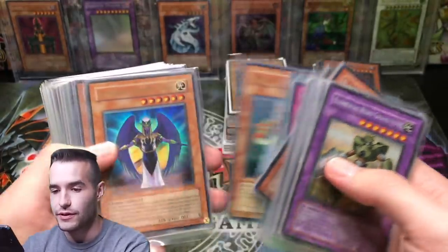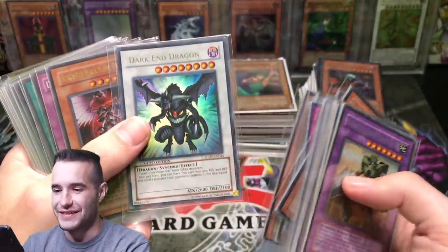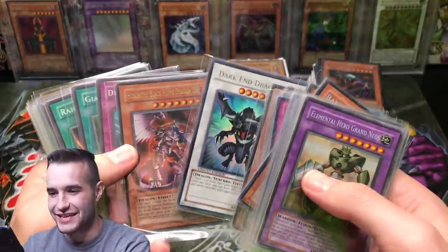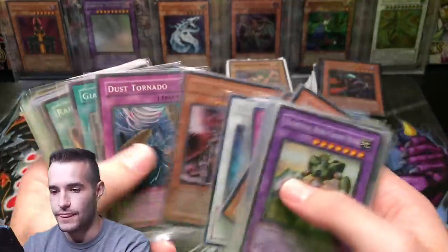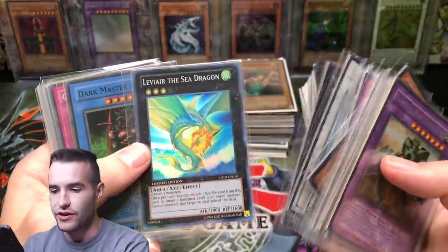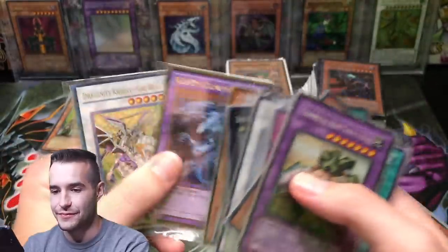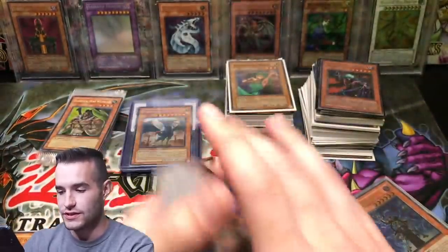Apprentice Illusion Magician. Upstart Goblin. My heart dropped - I thought that was the price card for a second! But that's still pretty cool. Traffic Ghost Racer, Leviair the Sea Dragon - not a bad card. Got some supers here. Too bad that's not the price card. And then a dual terminal card - that's sweet.